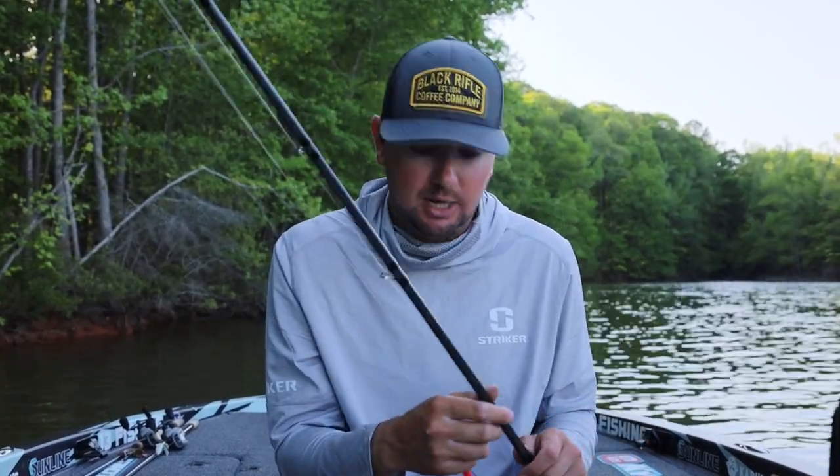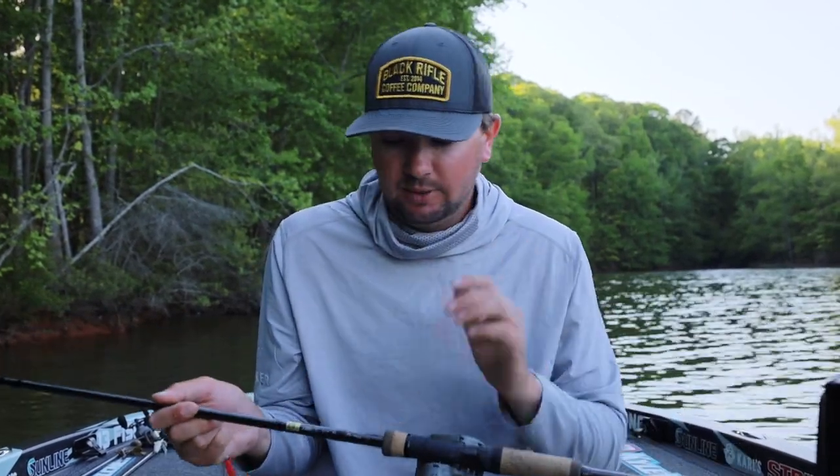If I go to a bed fish I know is about to bite, this is one of the first things I want to put in the bed. I have it on 18 pound Sunline Shooter right now so I can throw it a little further. The water I'm fishing is pretty clear so I want it to look natural. I could go down to 14 or 16, but I'm throwing it up in trees and grass, so I do like the 18 or 20.